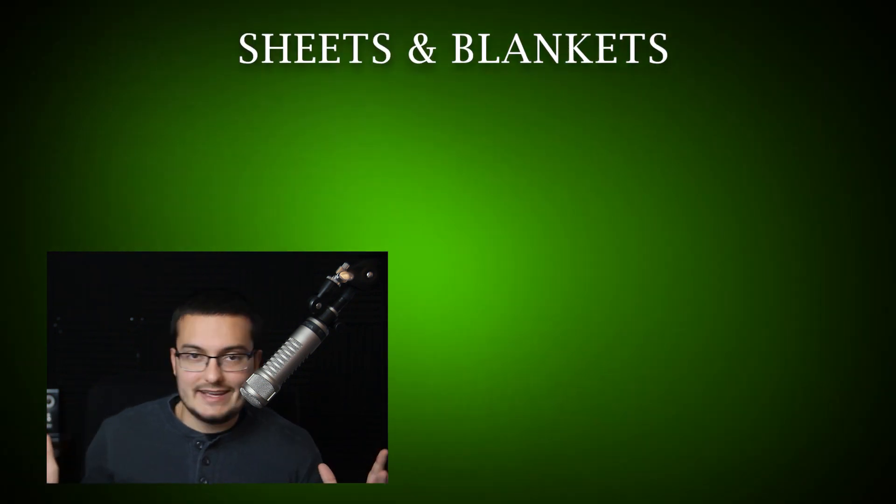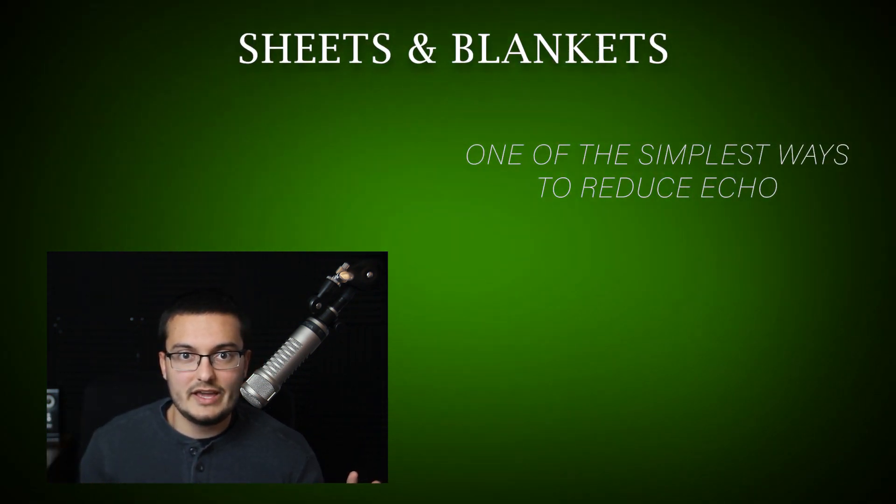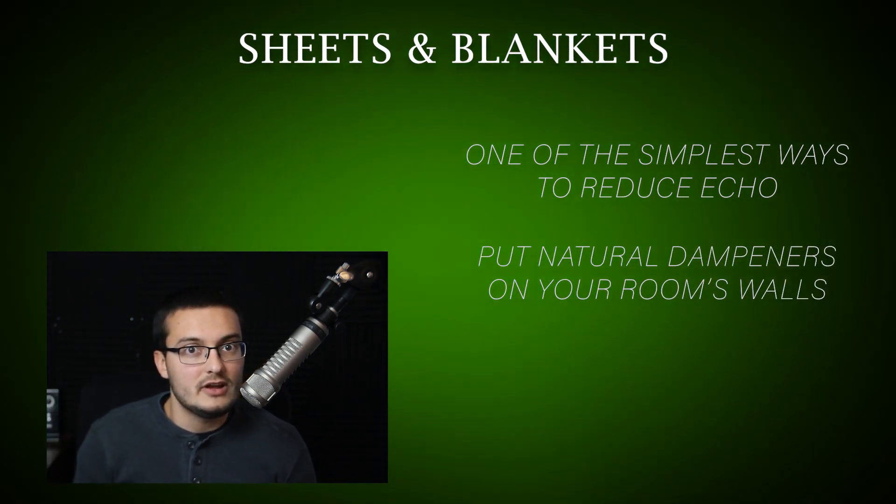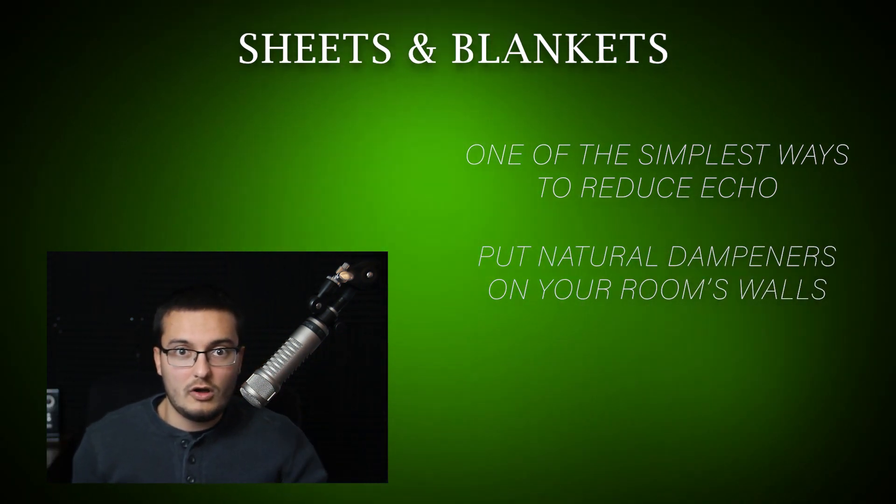Number one: sheets and blankets. One of the simplest ways to reduce echo is by putting up sheets, blankets, or any other form of dampener on your walls around your room.